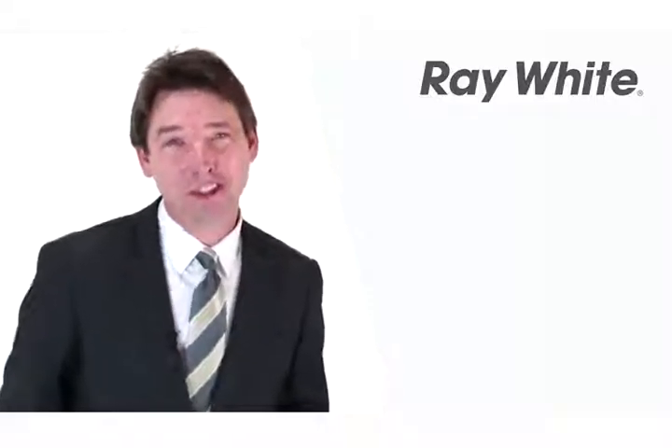Well, there you have it. What did you think? Feel free to call me any time or flick me an email and we'll arrange a time to inspect the property. Thanks for watching.